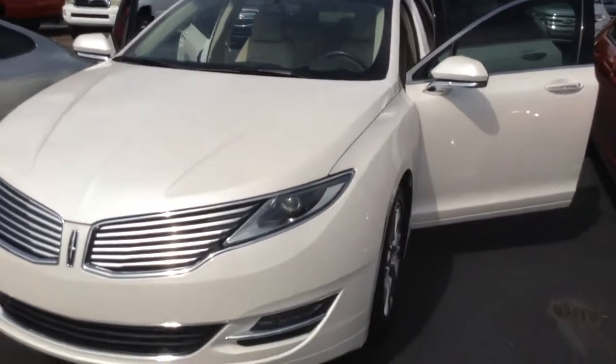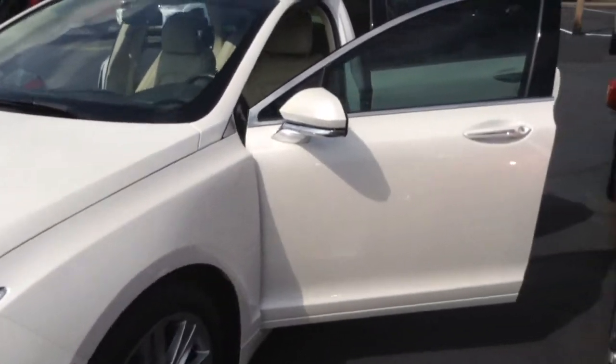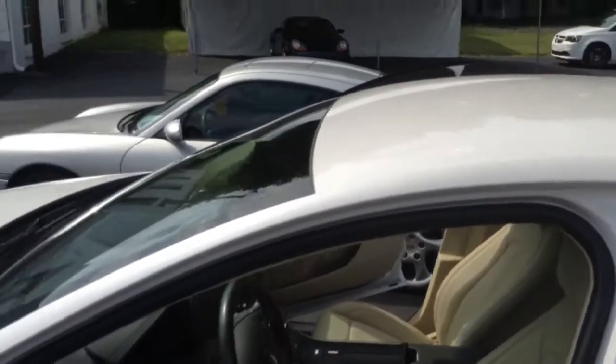Folks, when you're talking about Lincoln, you're talking about luxury. It's going to have your fog lights, your nice alloy wheels, your remote keyless entry with a remote start, as well as the touchpad entry on the driver's door. This particular unit right here has also had the windows tinted to give some additional privacy and keep the heat out.